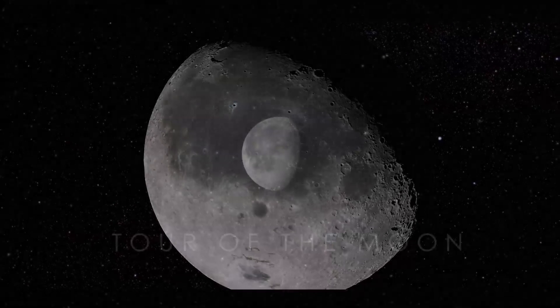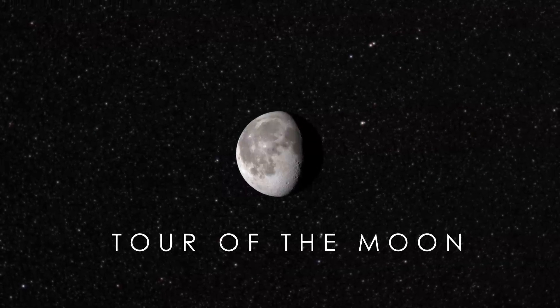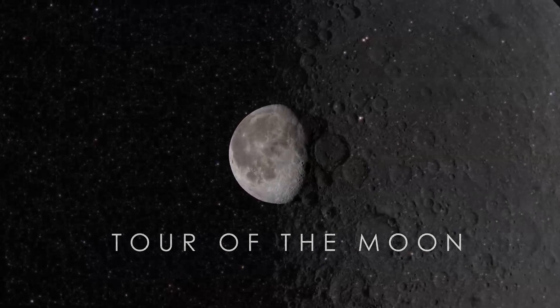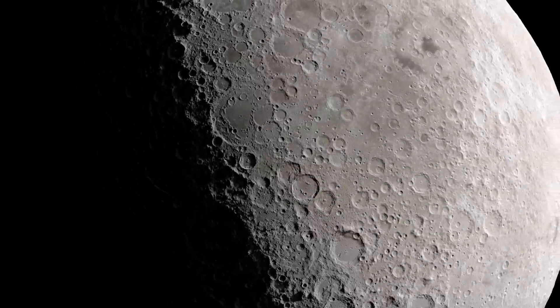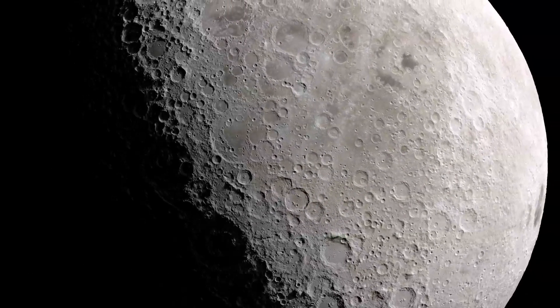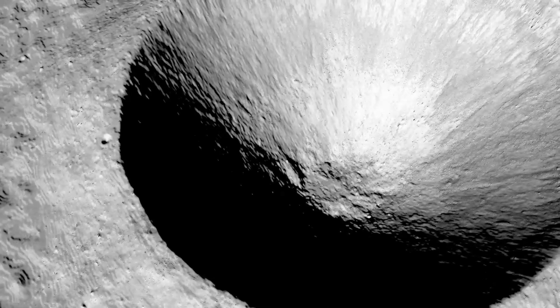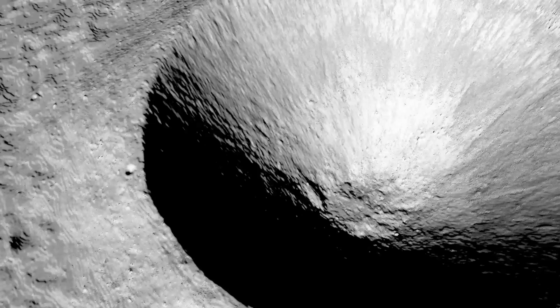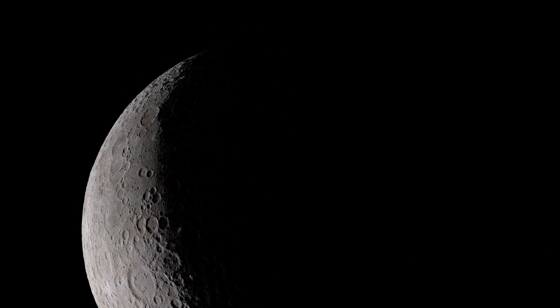To nearly everyone, the Moon appears to be a sterile, grey, unchanging world. But while the Moon has remained largely unchanged during human history, our own understanding of it has evolved dramatically. Thanks to new observations, we now have not only unprecedented views of its surface, but a whole new tour of the Moon that shows how both it and other rocky planets in our solar system have been shaped over billions of years.